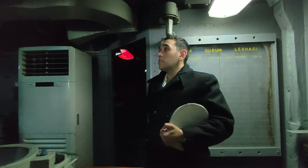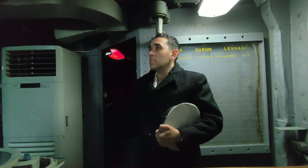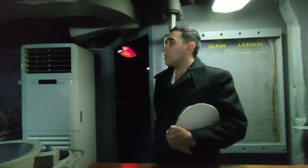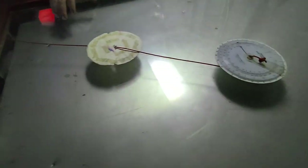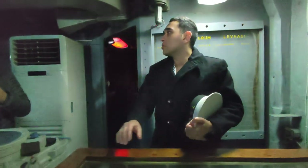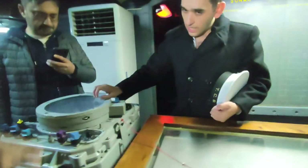Ladies and gentlemen, right now we are in our Combat Operation Center. This was an important part of our ship because of its intelligence capabilities. On this table there used to be a map where the crew would argue about where enemy submarines could have been and make plans against potential enemies and their locations.